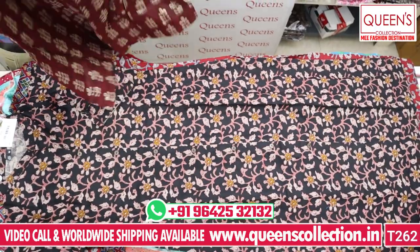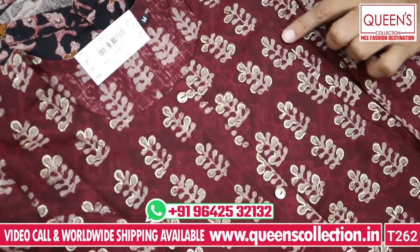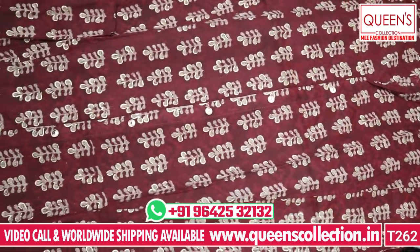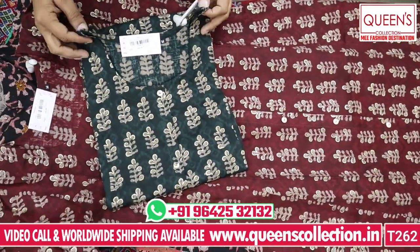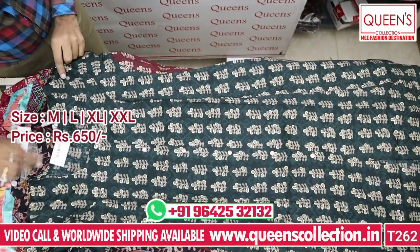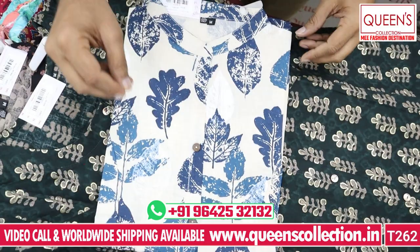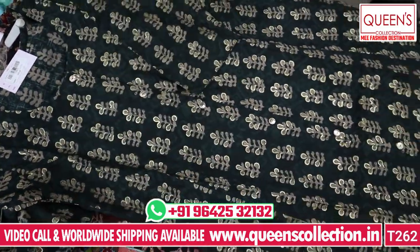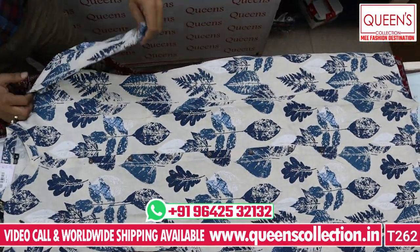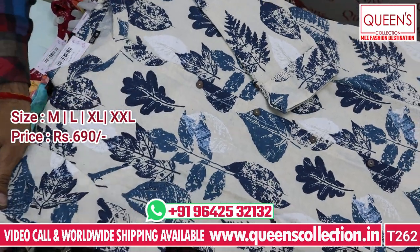You also have a worldwide shipping facility and worldwide video call facility. There are many different pieces available. There is a beautiful concept in the 690 range with a lot of variety. There is also a line coat with wooden buttons and jute fabric, with a lot of print and designer sleeves. After this piece, they look very lovely.